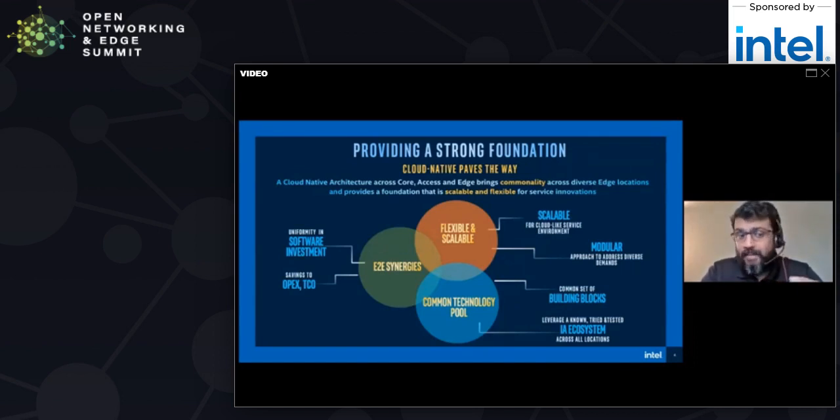You need a very modular approach too, because once you start to put these different building blocks together, you can piece them together in different ways to serve specific use cases for these different edge locations. You can drive all kinds of synergies between software investments and cloud native capabilities by putting together common sets of building blocks coming out of a common technology pool. If you have these common sets of building blocks, then you can enable the ecosystem in a very uniform way.